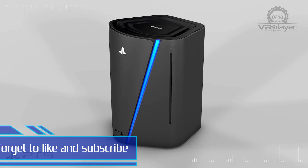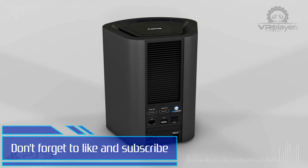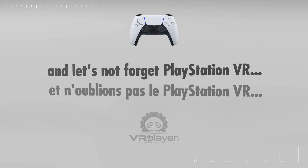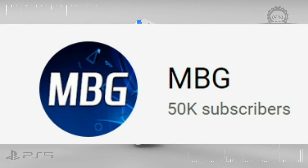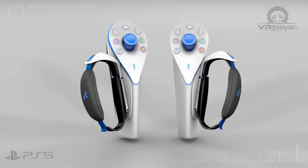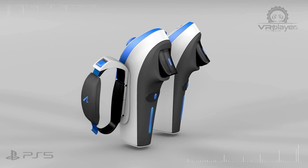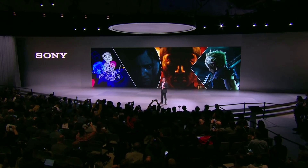Before we go any further, if you could hit the like button to help the video out and hit the subscribe button so you don't miss any future content — I also just have to take a moment to thank all of my subscribers because we just hit the milestone of 50,000 subscribers, which is absolutely incredible. I couldn't have done it without you guys, and I hope to bring some quality improvements to the channel going forward, as well as some extra perks for channel members.